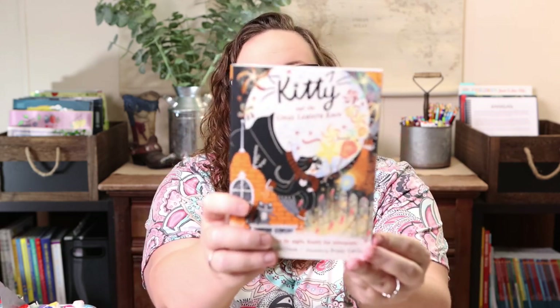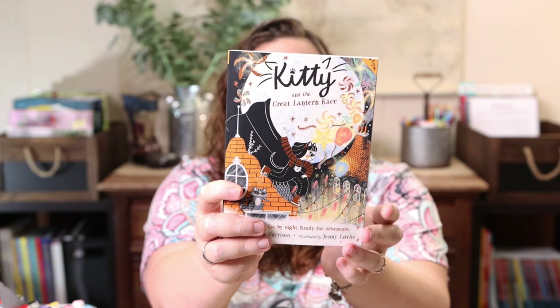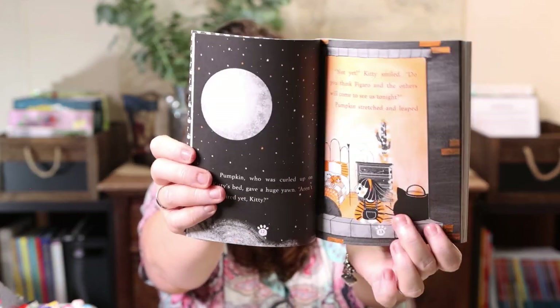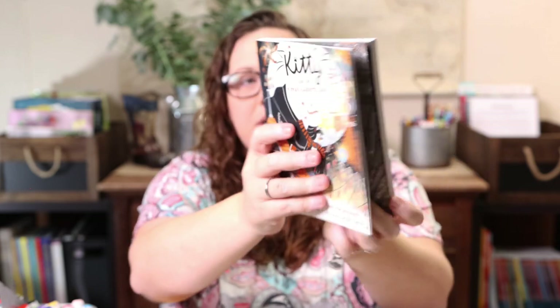I also picked up the newest Kitty book — this is the fifth one in the series. She's read books one through four and absolutely loves them, partly because it's about cats and partly because there's color inside. There are about 105 pages and six to seven chapters. Reading-level wise, they remind me of 'Princess in Black' or 'Mercy Watson,' maybe a little above those. It doesn't have a level on the back, but it's a very cute series and she's really enjoyed it.